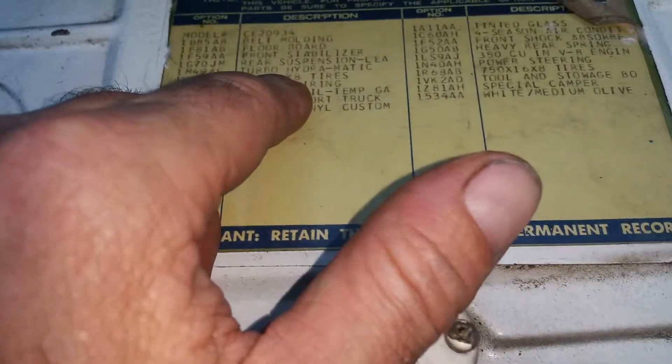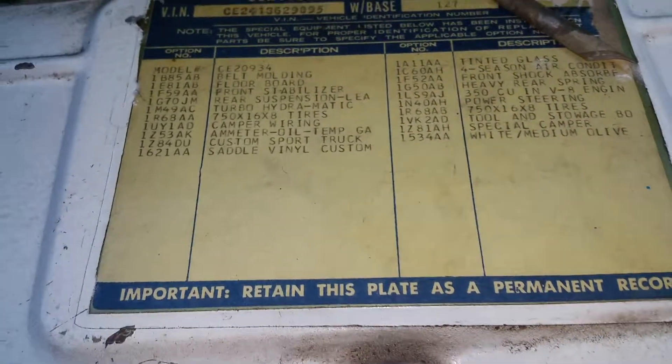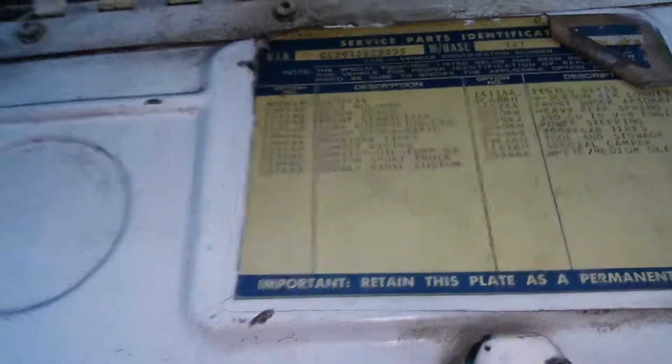There it is — camper wiring, and special camper four-seasons air conditioning. Yeah, it still has the AC unit, which is really good because I'm going to get this thing running AC again.